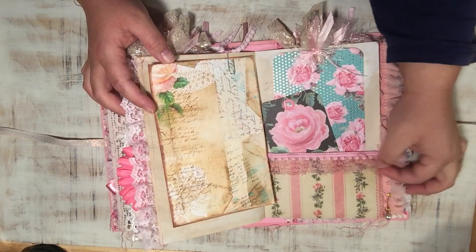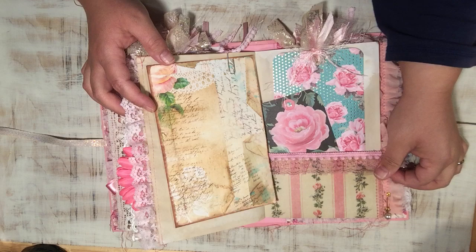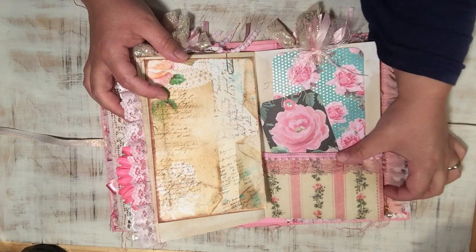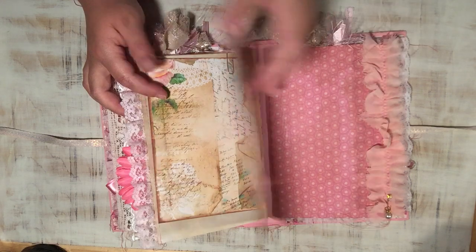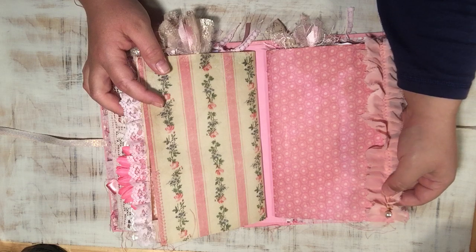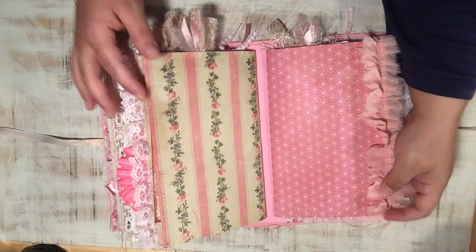Some more lace down here and some pom-pom trim. This lace is vintage — I think this one is legitimately more vintage. The pom-pom trim just comes from Hobby Lobby, no big deal. Some more chiffon ruffles and another safety pin with a pearl.